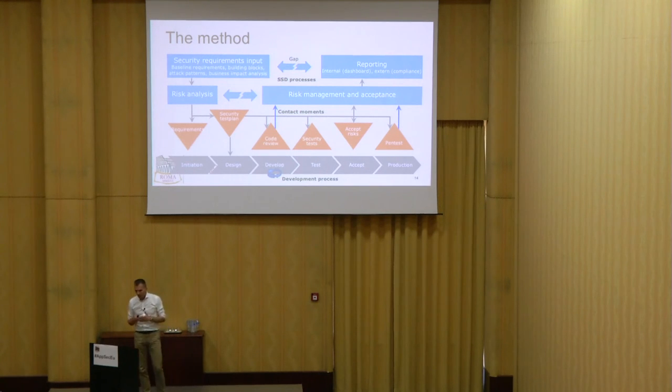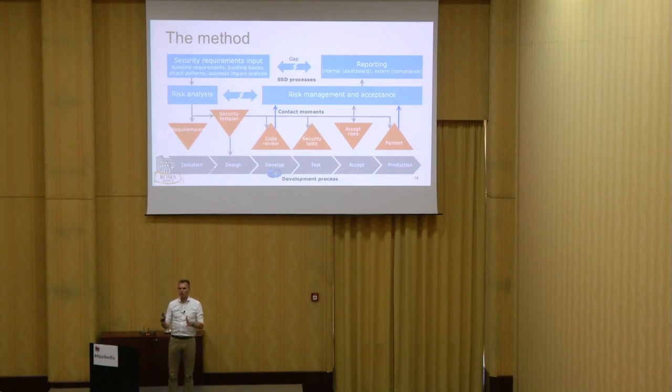Security requirements are important — you need to have baseline requirements. Building blocks are important. Attack patterns, how you use them in your business impact analysis, how you can do threat analysis and risk analysis, and use that to select or tailor your requirements for every project based on your base setup requirements. Translate that into your security test plan, how you perform code review, how you do security testing. Very important to manage your risks, accept them or transfer them, and keep track of this in your risk management process. And external compliance reporting.